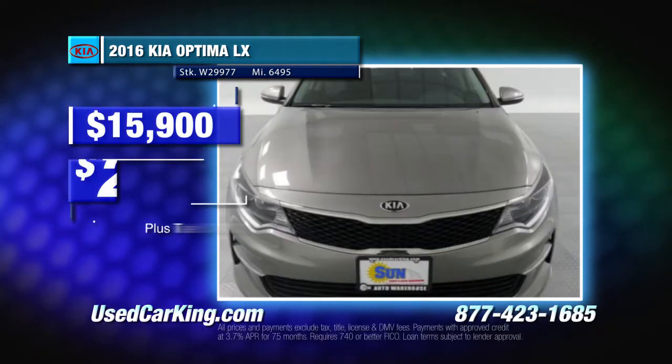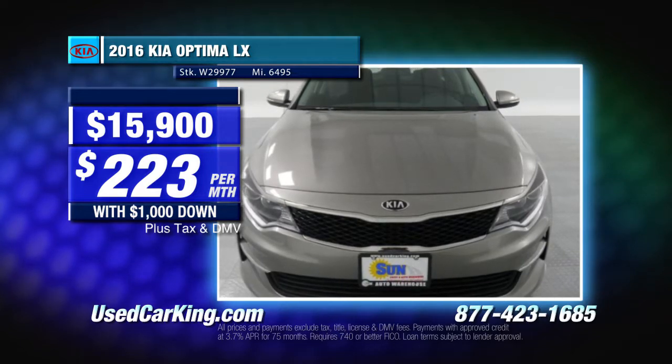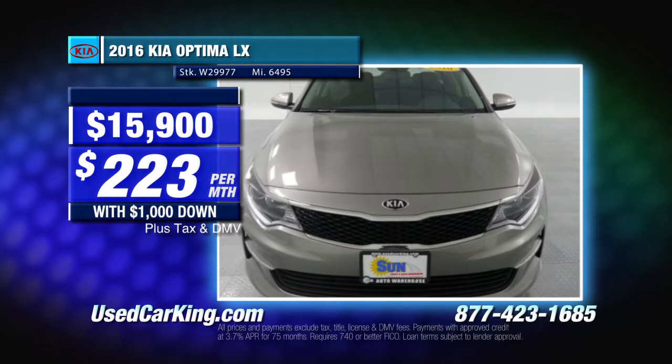Priced at just $15,900 — only $223 per month with $1,000 down — and that includes your choice of Apple AirPods or Apple TV while supplies last.